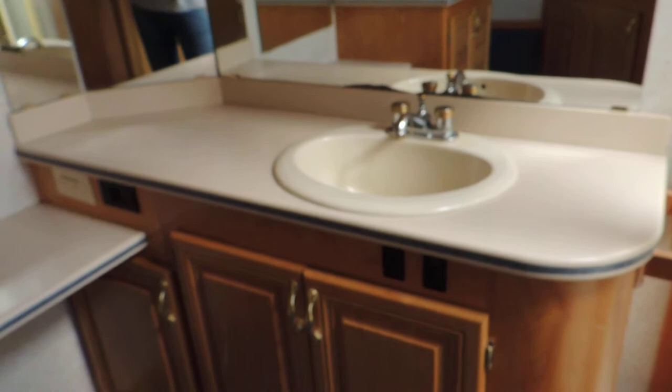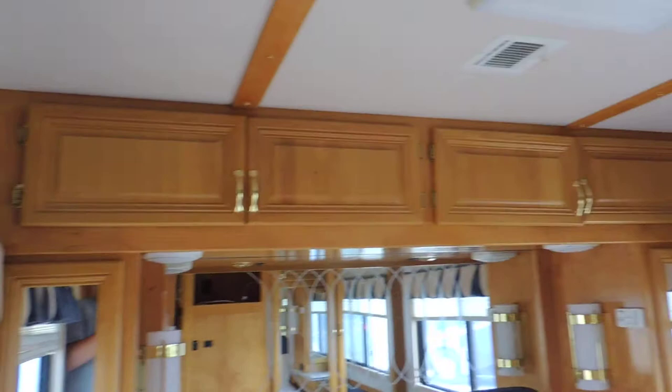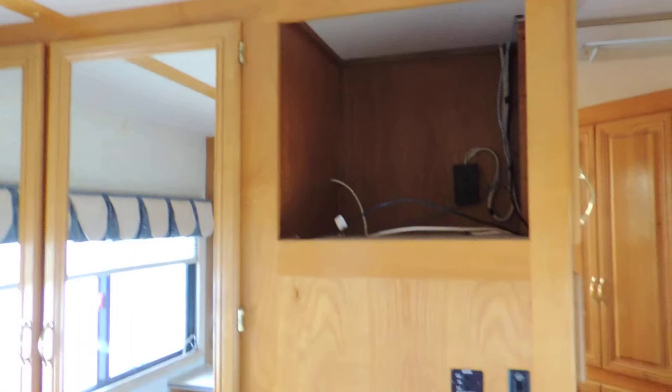It has a washer and dryer. Throughout the unit the carpet is in excellent condition — there's one little bleach spot right in front of the washer where somebody dropped a little bleach. On the right side, just before you get into the master bedroom, there are a whole bunch of cabinets and drawers. It has a big queen bed, overhead cabinets, double closet, and a TV stand in the corner. The interior of the bedroom is in very nice condition with deep cabinets and storage under the bed.